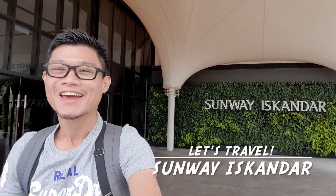Hey guys, welcome to this special edition of my Let's Travel series. Previously all my videos have been overseas travel, but now I'm going somewhere very close to home — my home city area, which is Johor Bahru. I'm here at Sunway Iskandar, a new development by the Sunway Group.